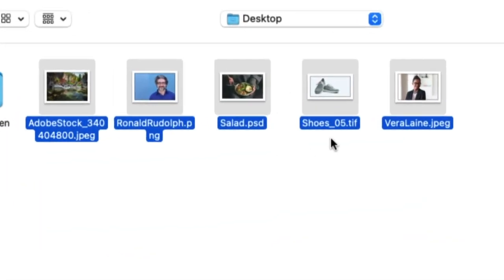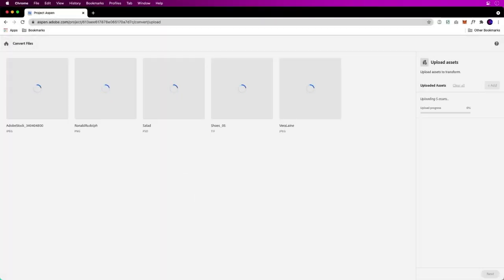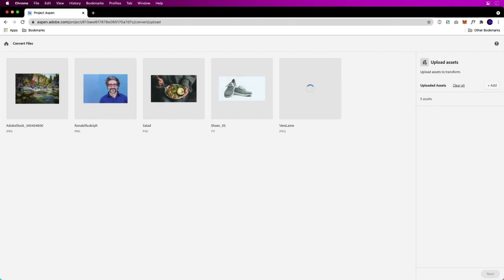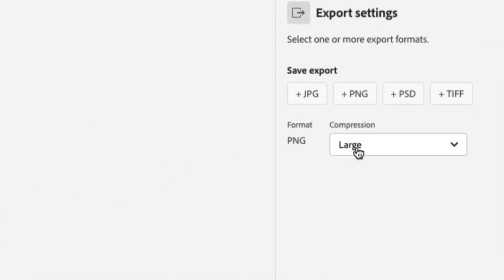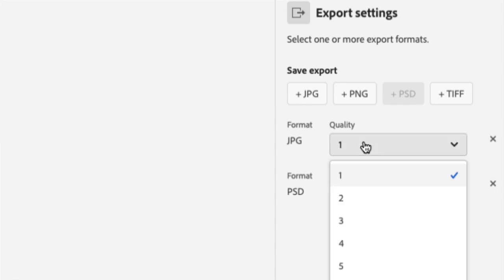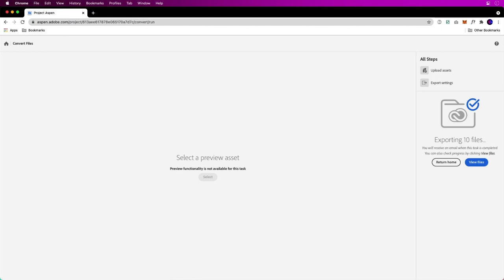TIFF, PSD — it could be a mess. Take them all, upload them, and say: I really just want a bunch of JPEGs and maybe a bunch of PSDs for my own sake. Sure enough, click Next, change the output to JPEG, hold on to the PSD, set the JPEG to a certain quality.